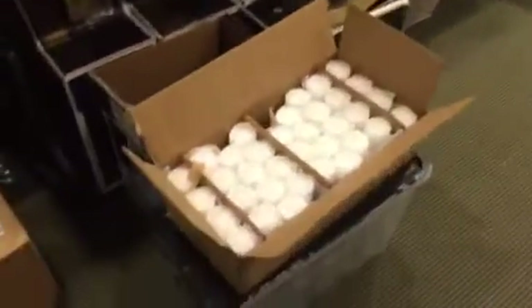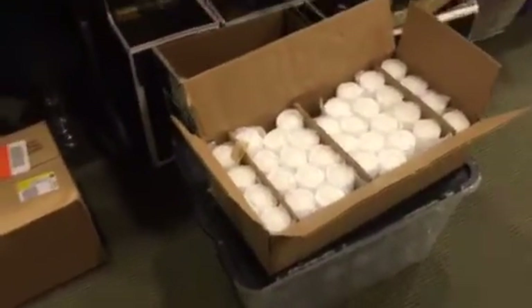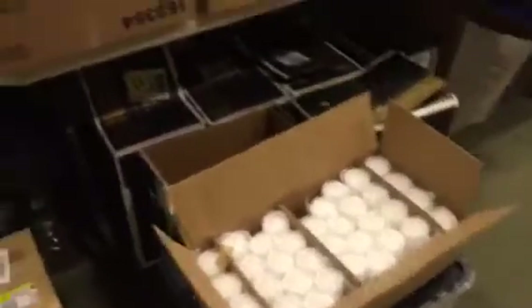Our nightly projects consist of getting all of the stickers off of the glass, then putting all the candles in there and making sure that the wicks are up so when we light them tomorrow we can quickly do that.